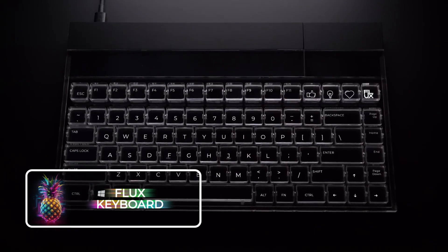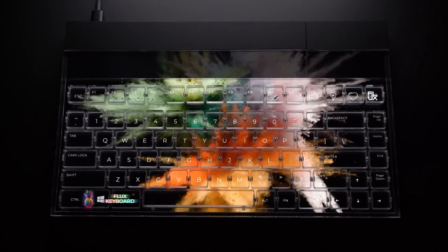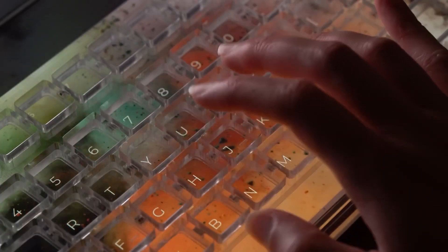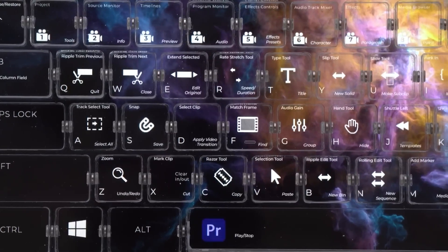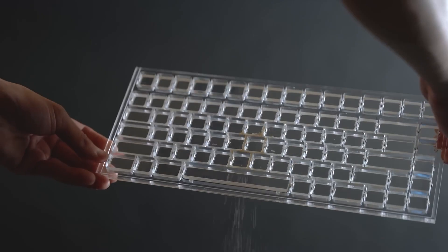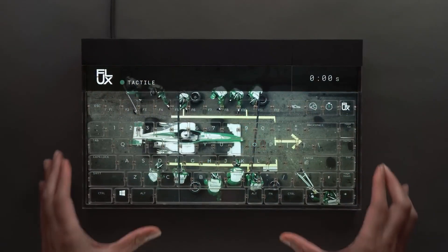The Flux Keyboard is an extraordinary keyboard that combines magnetic keys with touch input, providing the flexibility to customize the letters and icons on the board. It functions similarly to an IPS display board, offering full HD resolution. The screen attaches magnetically to the key positions on the pad, resembling a personalized keyboard with a dynamic background.